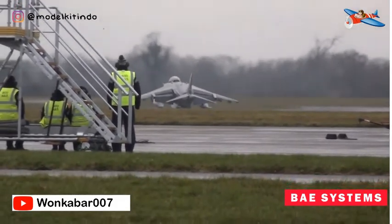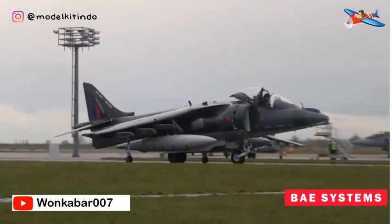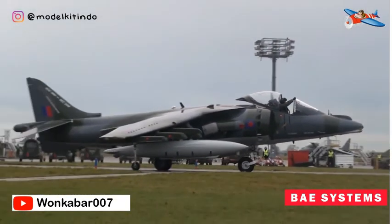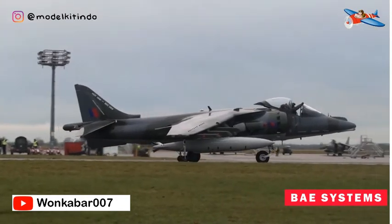Beberapa GR-7 dilengkapi dengan mesin Rolls-Royce Pegasus yang ditingkatkan, yang kemudian diubah menjadi GR-7A. Harrier ini telah meningkatkan kemampuan lepas landas dan mendarat secara signifikan dan dapat membawa muatan yang lebih besar.